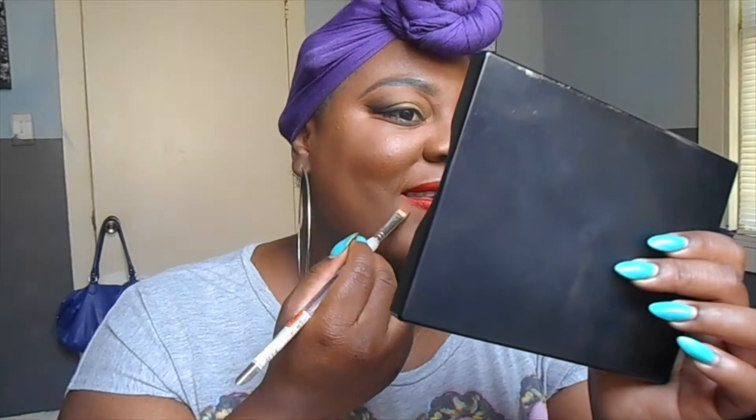I'm going to top it off with the infamous Ruby Woo by MAC — I've had it for a while and need a new one. I'm going to take the brush I used to clean up my eyeliner and use that to clean up the edges.